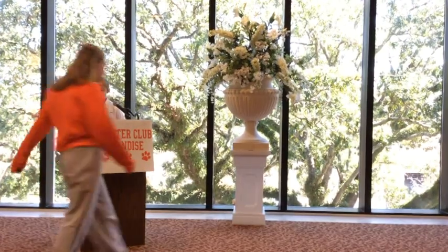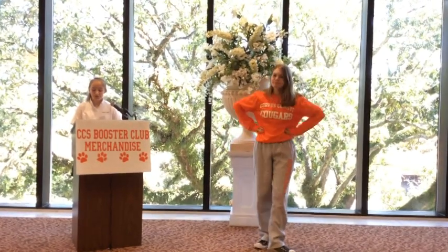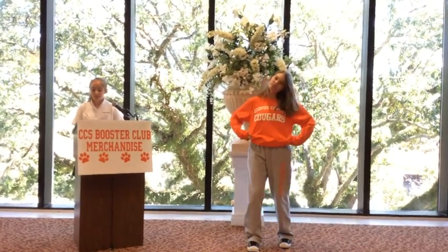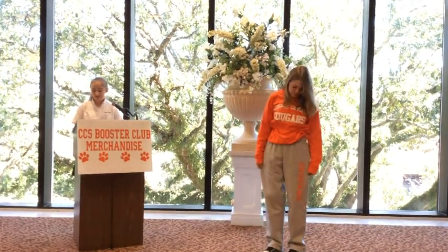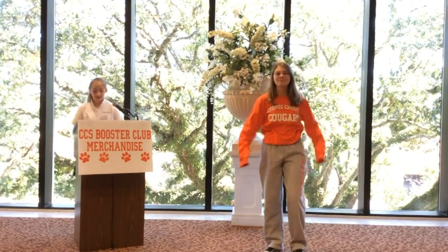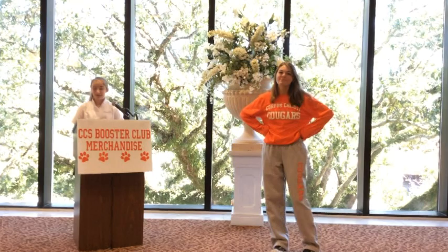Can't forget the long sleeve version of the unisex t-shirt. If the weather is a little cooler, long sleeves are the way to go. Molly had to choose between orange with white lettering or white with orange lettering. What's a girl to do when they are both such great choices? She picks one, then adds the gray sweatpants to finish the outfit. The sweatpants have 'Cougars' written down the leg in orange and come in both youth and adult sizes.